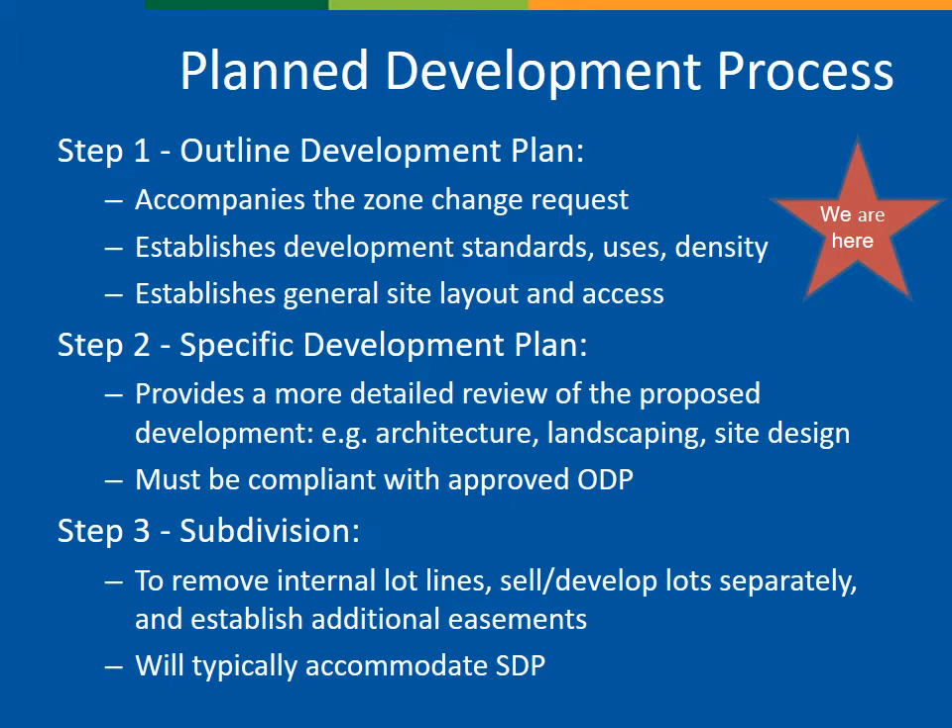The request tonight is for a rezone from A2 to planned mixed-use development, PMUD. Given the surrounding conditions, the unique topography, and the presence of a large pond, the PMUD zoning is the most appropriate zone change option. The planned development process entails several steps before development can occur.